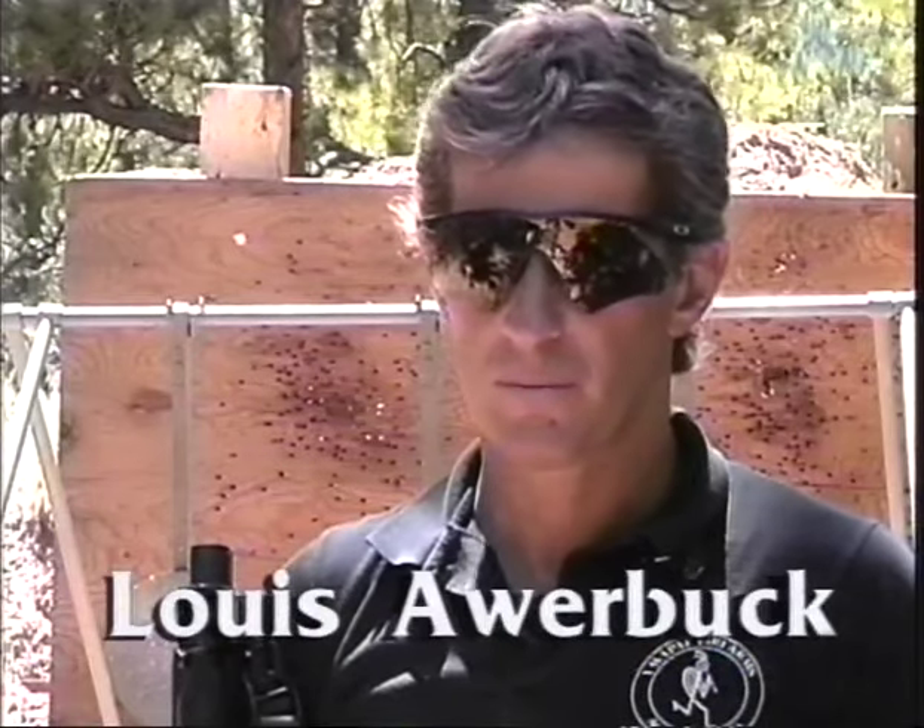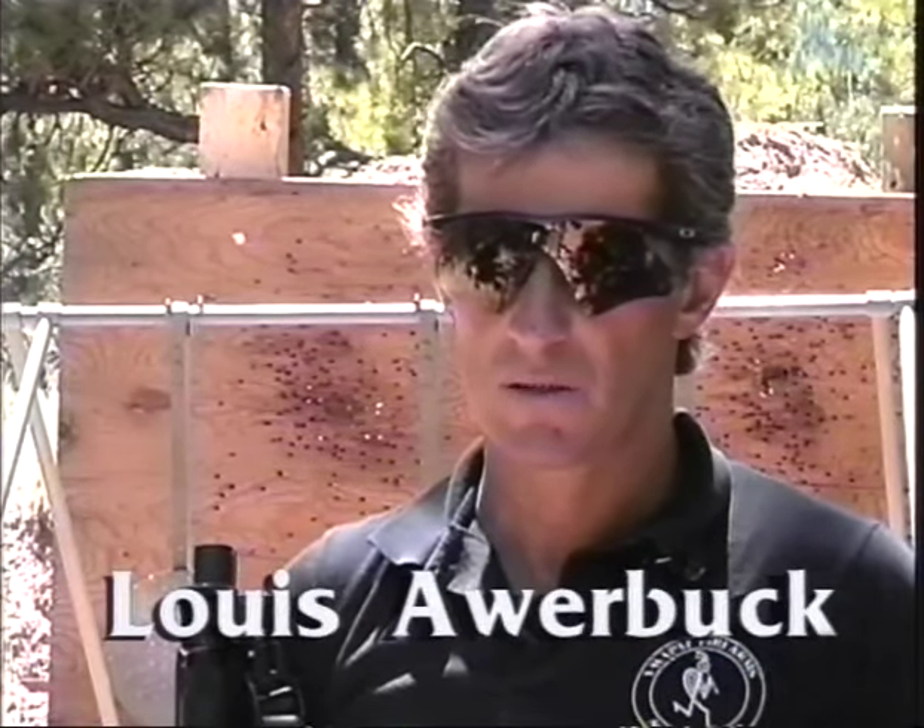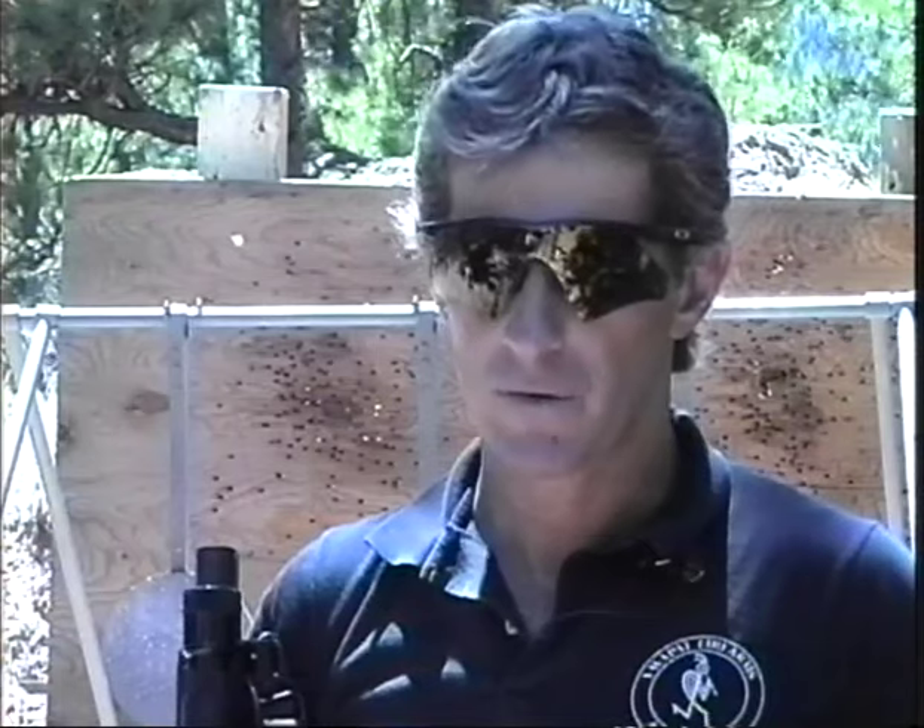The shotgun's been around for a long, long time. There are a lot of myths, a lot of old wives' tales, a lot of misunderstanding about the weapon. What we're going to try and do in this video is to try and get some points across about what the shotgun will do and, equally as important, what it will not do — what it is not capable of doing.